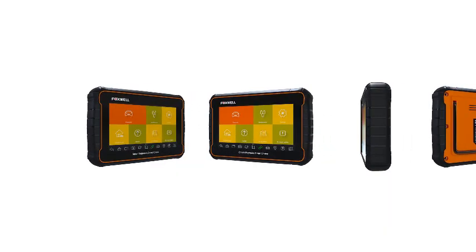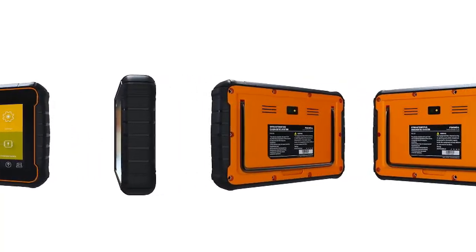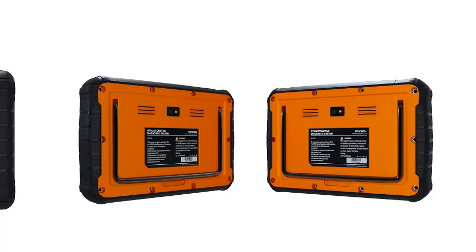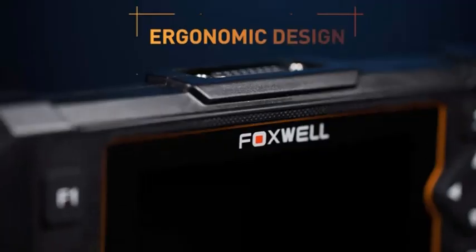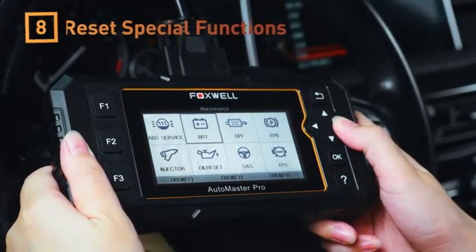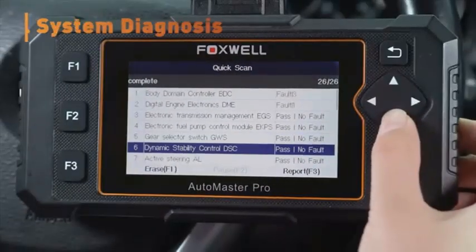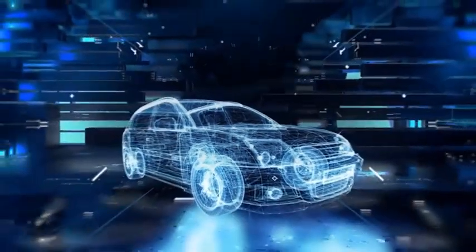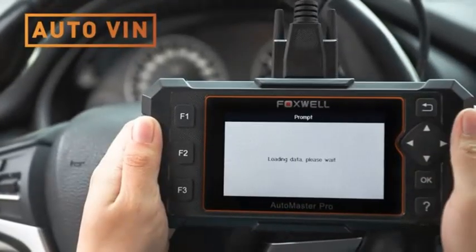Active tests — conduct bidirectional controls to test specific components and systems, pinpointing problems accurately. 24 service reset functions — perform essential maintenance tasks like oil reset, EPB, TPMS, battery registration, and more, saving you money on dealership visits. Live data — monitor vehicle parameters in real-time, helping you identify performance issues or potential problems. Code reading and clearing — easily detect and clear trouble codes, providing valuable insights into your car's health.